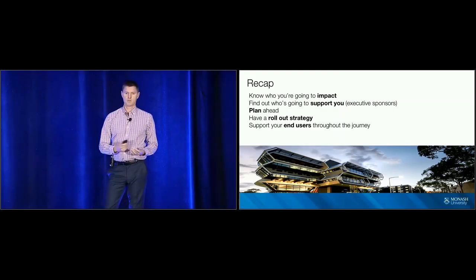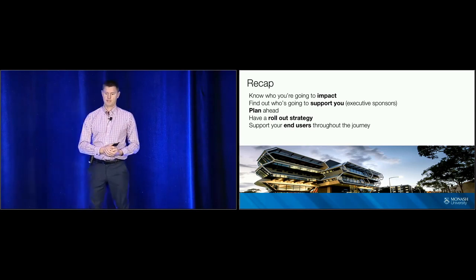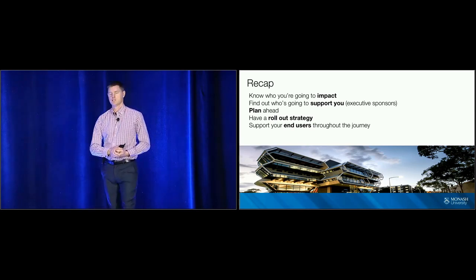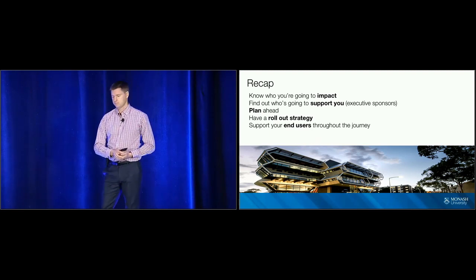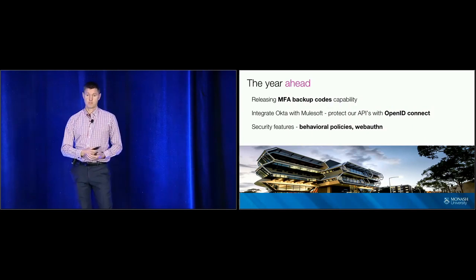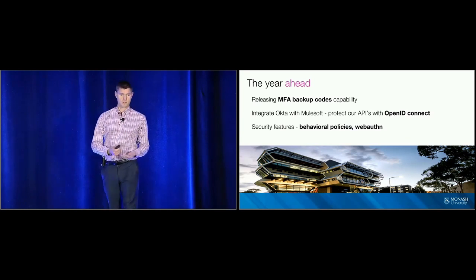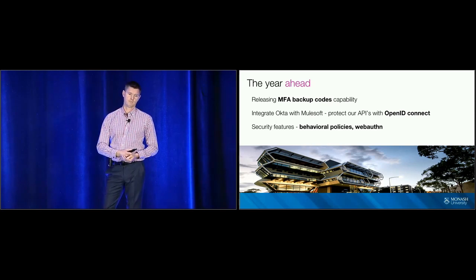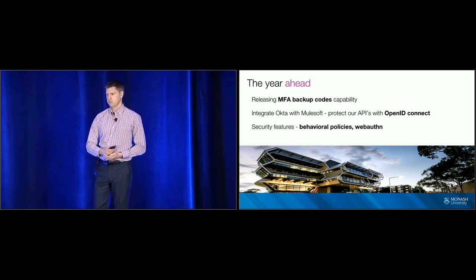To recap: make sure you know who you are going to impact. Get your support early from your executive team. Plan ahead and make sure you have a really good rollout strategy. But most importantly, support your end users throughout your journey and beyond. For the year ahead, we need to release our new backup codes feature, integrate Okta with MuleSoft to protect our APIs with OpenID Connect, and look at new security features like behavioural policies and WebAuthn. We're very happy with our Okta journey and look forward to continuing our partnership.